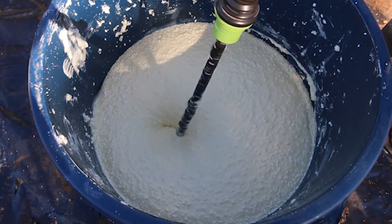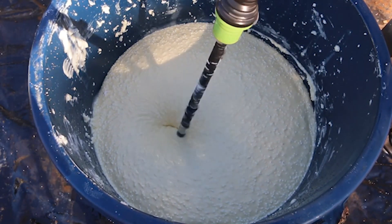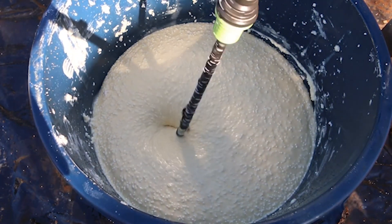In discussions of the commercial opportunities that arise with a hydrogen peroxide explosive, we've frequently been asked: can this replace cast boosters? The answer is certainly.